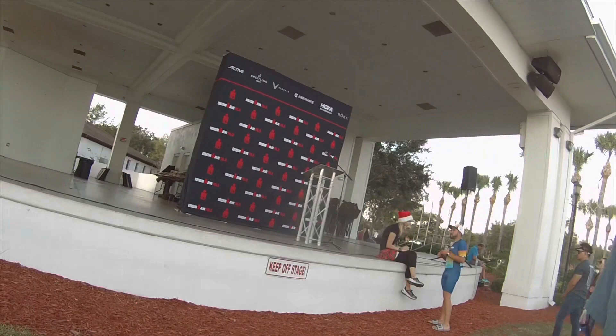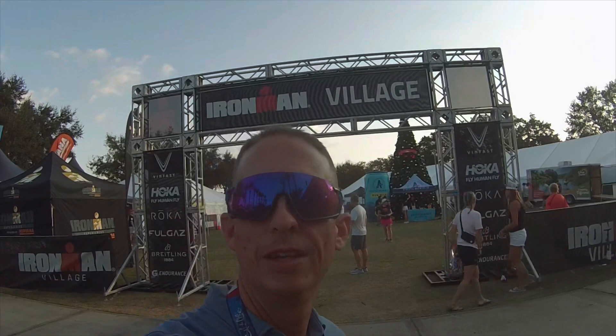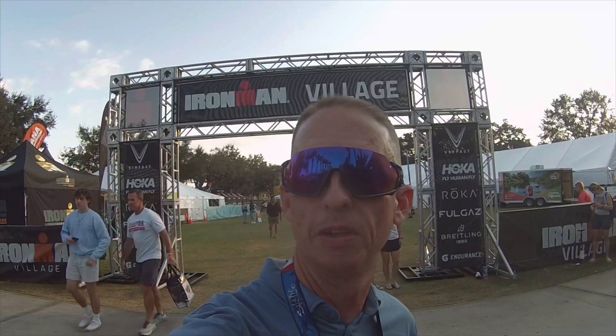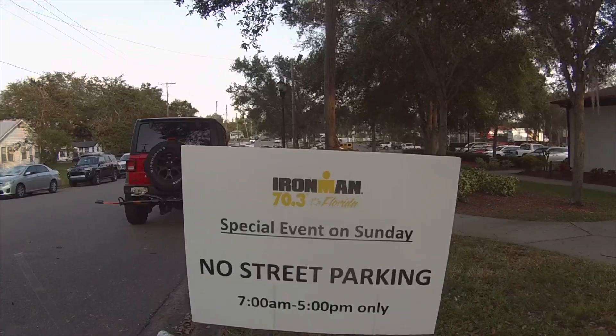Welcome to Ironman Village — it is the day before the race, race eve if you will. They just finished the athlete briefing and everybody is rushing in to check their bikes. We've got about 30 minutes before bike check-in closes at five, so definitely get down here. And then — five o'clock in the morning, well actually four o'clock in the morning, we are headed to Ironman Haines City. Let's knock this thing out of the park.